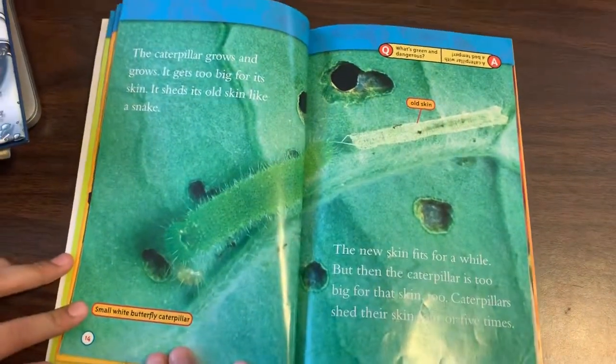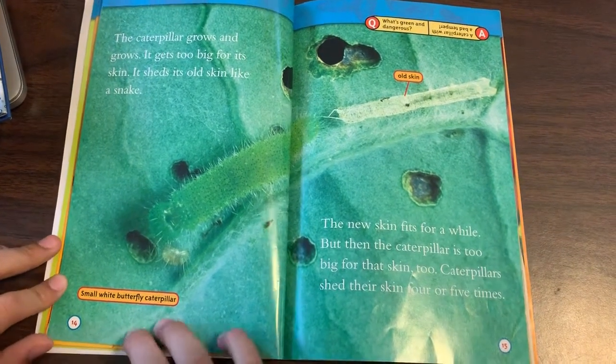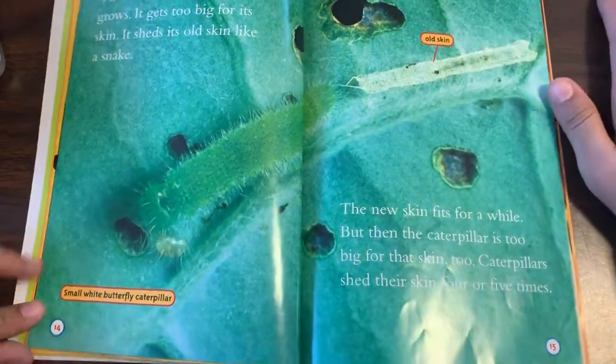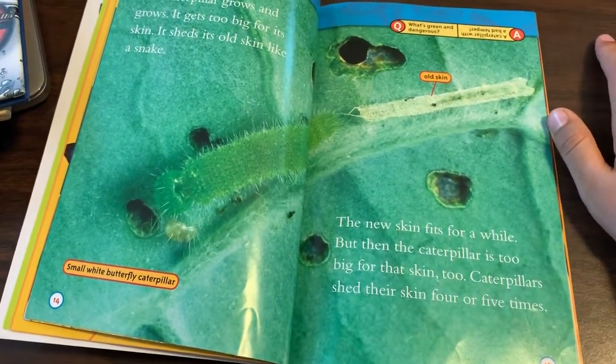The caterpillar grows and grows. It gets too big for its skin. It sheds its old skin like a snake. The new skin fits for a while, but then the caterpillar is too big for that skin, too. Caterpillars shed their skin four or five times.